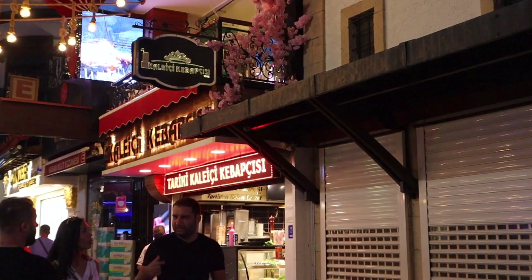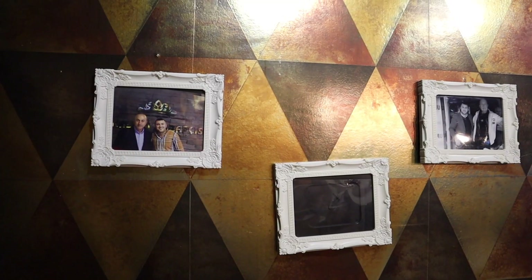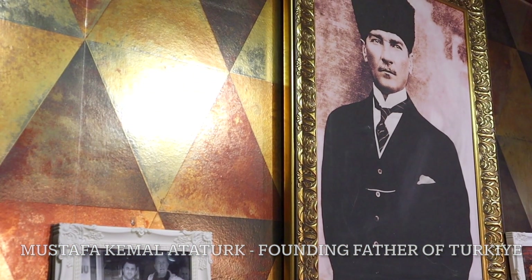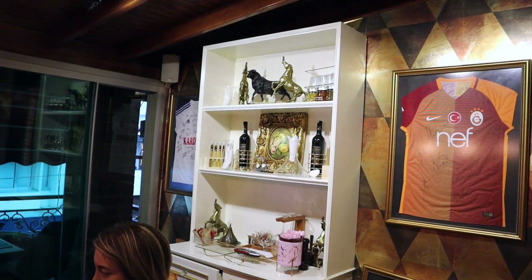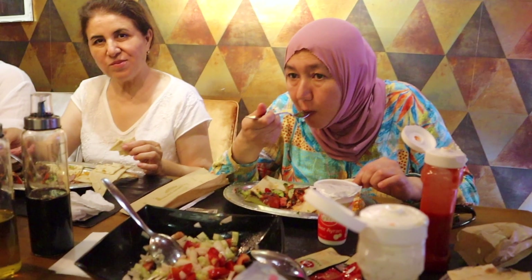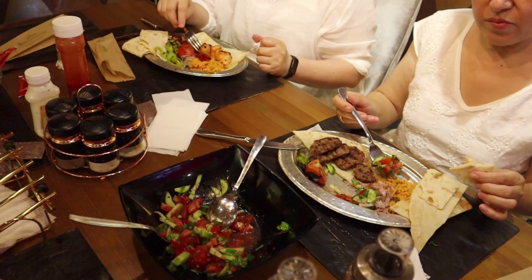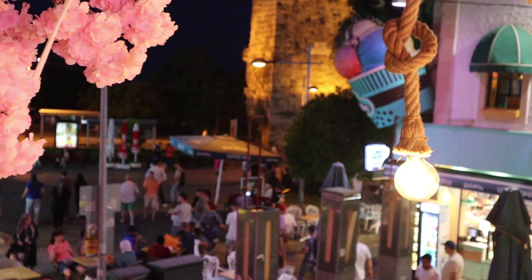Our long walk made us all hungry and we decided to try traditional Turkish food at a place called Kalece Kebapcisa. I got a salad with some chicken, because it had been a few days of eating something pretty heavy. Everyone else decided to go with Turkish cuisine — they enjoyed delicious kofte and doner. The restaurant had a nice terrace where you can watch the nightlife in Antalya.